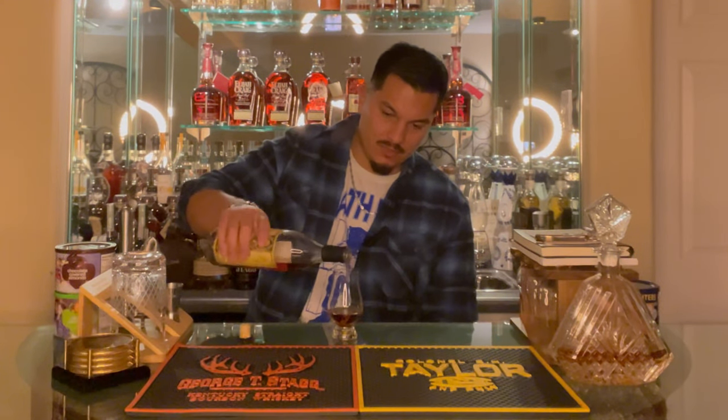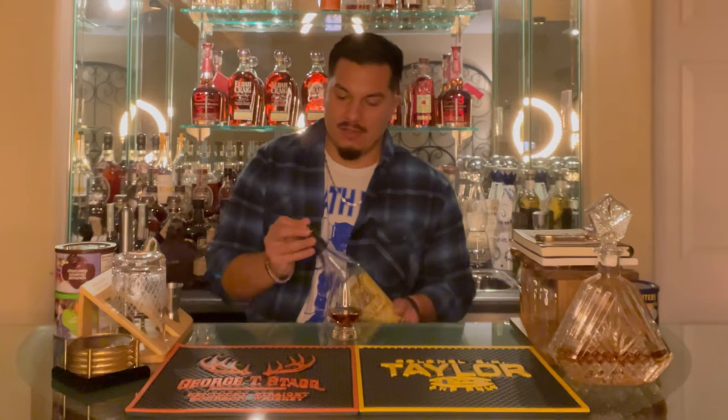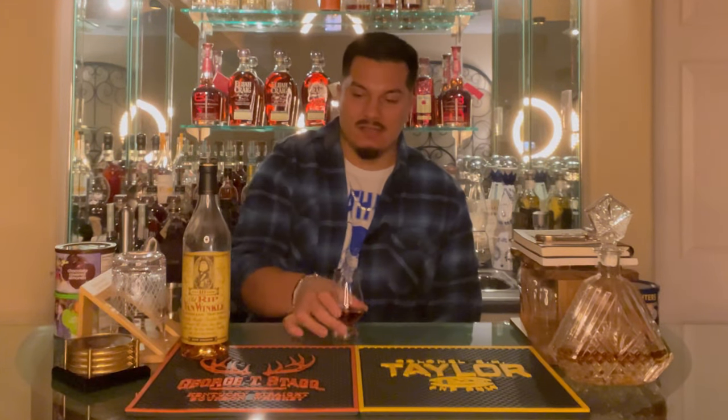Give myself a nice little pour. I've been waiting a long time to review this one — this is something that I genuinely really like and I just wanted to wait for the holiday season and drop season to come around. So what better time than now? 10-year age stated, 107 proof, and MSRP like $70 from Buffalo Trace.